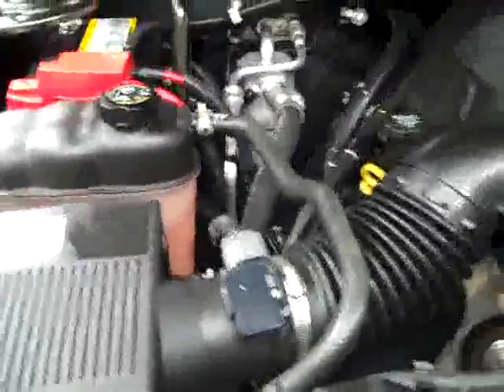Interior looks great. Let's take a look under the hood. It's a nice, clean engine bay and it's running very smoothly.